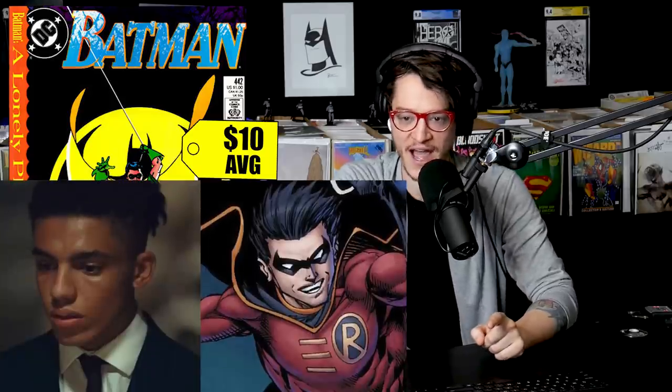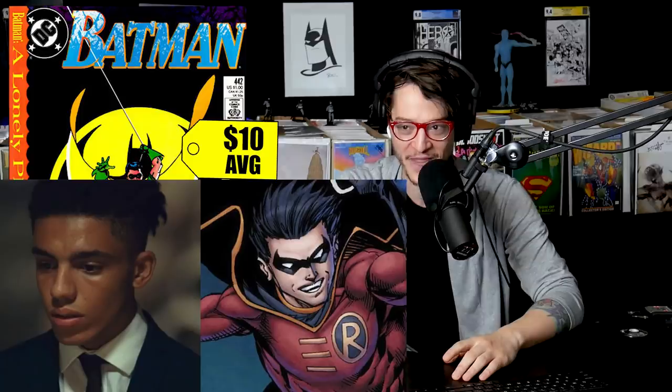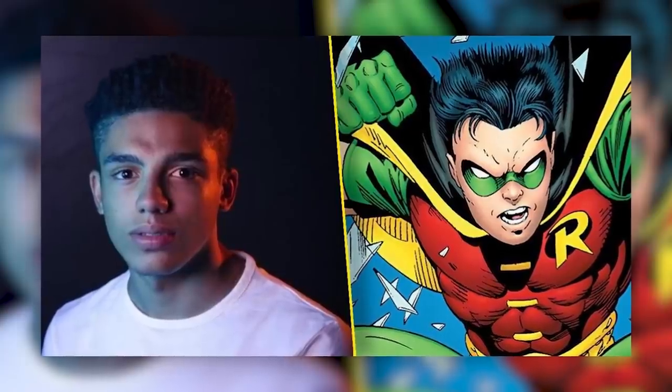Number four on the list: Batman number 442. This is the first time we see Tim Drake in the new Robin costume. These are going solidly for $10 and $100 for a CGC 9.8. This comes from the era of overproduced books in the 90s, but it's such a classic book and has always been popular. We know Tim Drake is going to have a new actor showing up in the Titans series. Titans has just moved over to HBO Max, so you'll have an opportunity to catch up before they introduce Tim Drake. After this week's news broken by Variety, we're finding out that we're going to see our first person of color take on the boy wonder in a live action adaptation — his name is Jay LaCurgo.